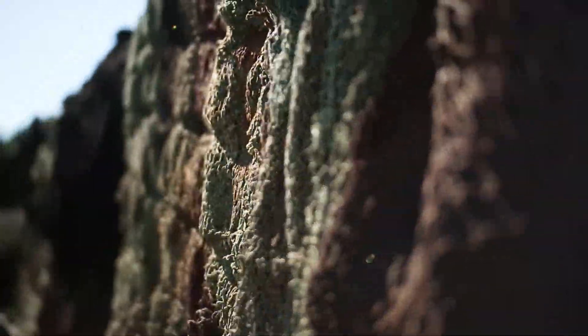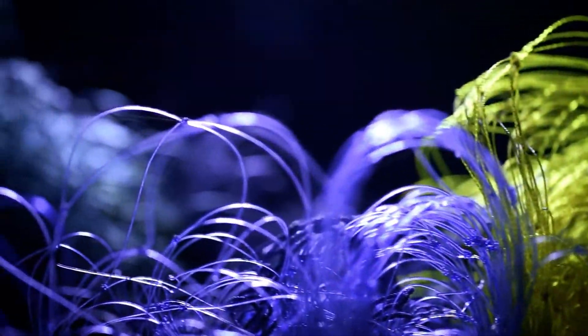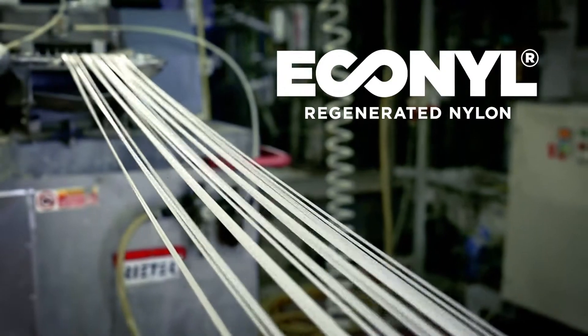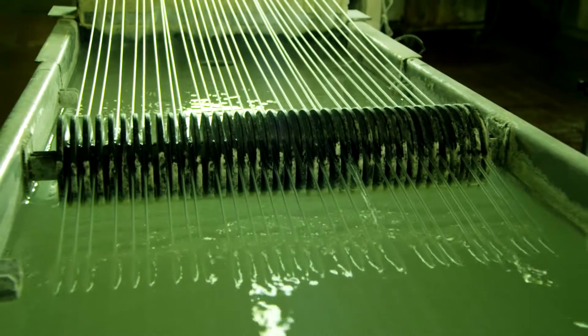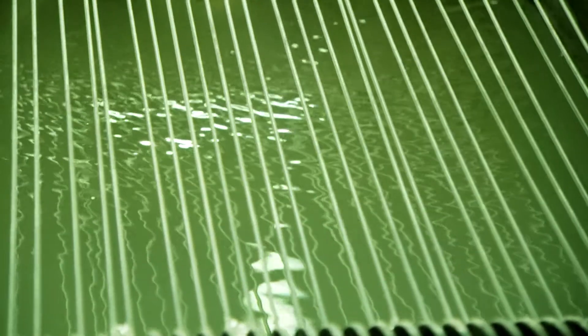For example, the manufacturer Aquafil uses a special upcycling process to make eco-nile fiber out of old fishing nets and yarn remnants. The fiber is then processed into a particularly durable and high-performance yarn using the solution dyed process. In this process, the pigments are added during the fiber production and thus indelibly incorporated into the fibers.